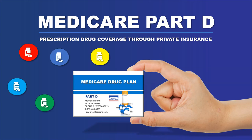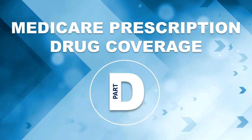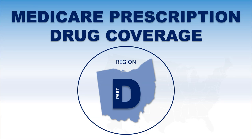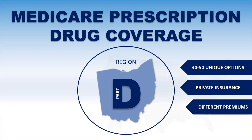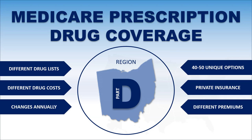There are a ton of different options out there. These are run by private insurance companies that compete with one another, so they all look a little bit different. There are many drug programs nationwide, and they really depend on where you live. Medicare treats each state as basically a region, and each region will have between 40 and 50 unique options to choose from. They all cost a different amount of money, have different drug lists, and cover drugs differently. Because it's run by private companies, how they cover drugs and what those programs cost changes every single year.